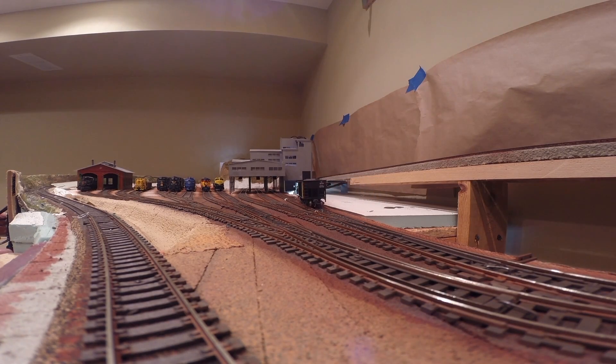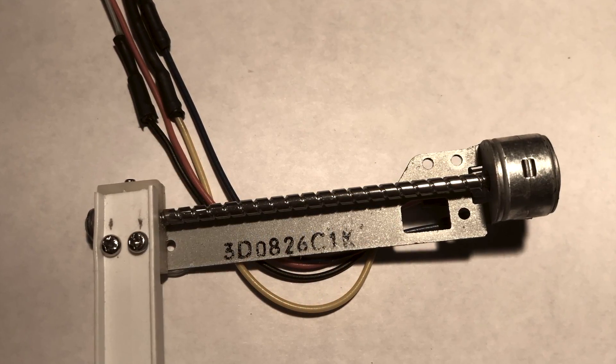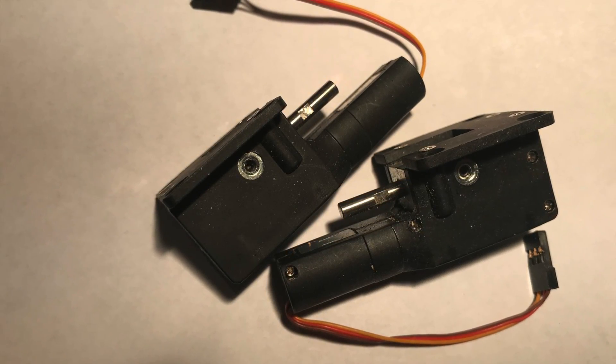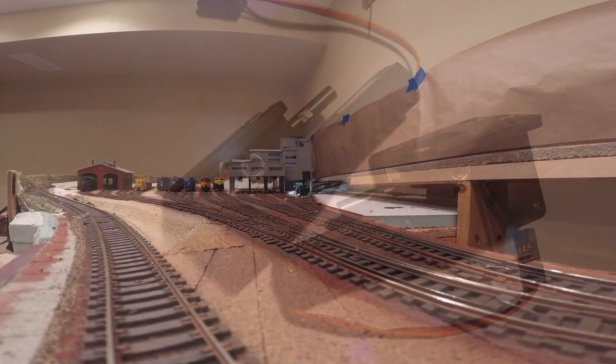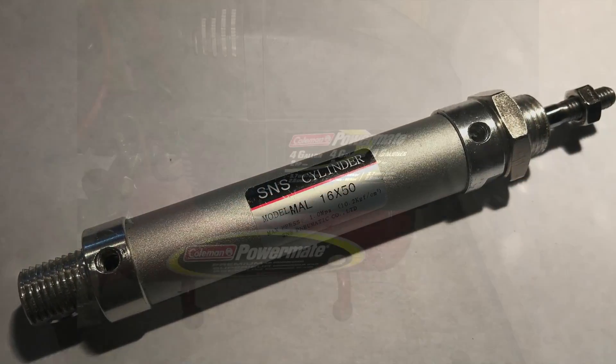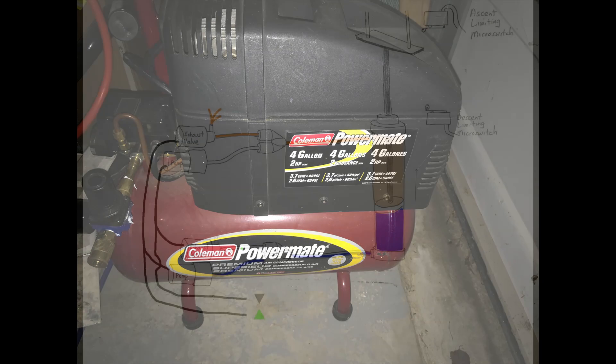At first I tried some miniature linear actuators to lift the door and some model airplane landing gear retracts to open the entrance. It worked but was very noisy and crude. I replaced the actuators with a small pneumatic ram driven by my compressor — better, but not reasonable.